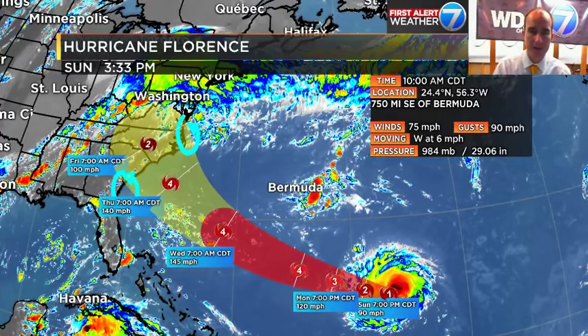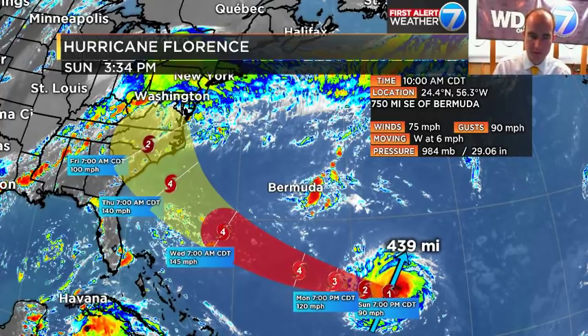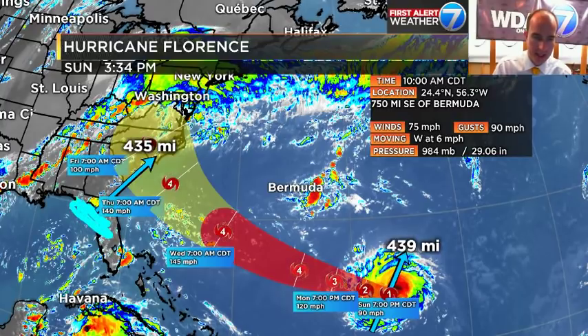The cone is not about where the problem is going to be confined. If the center is here, keep in mind that this system is 440 miles wide. We can lay the center across — it's 435 miles wide, center about right here. That means the western and southern edge of the impacts are all the way on the Gulf of Mexico side of Florida if it takes the most southerly track.